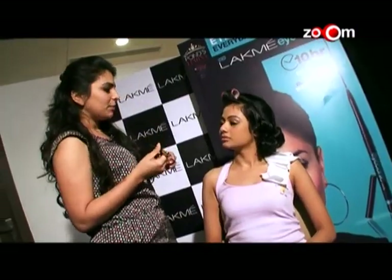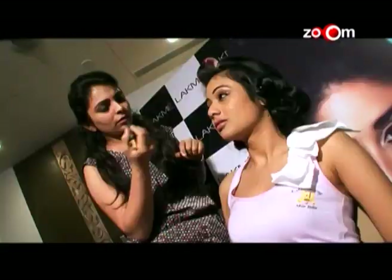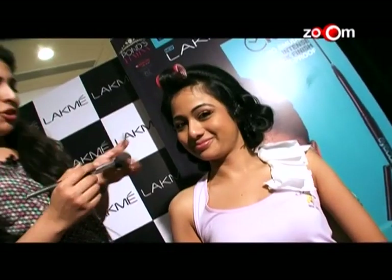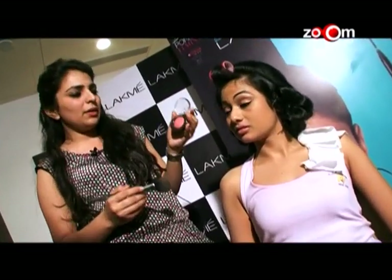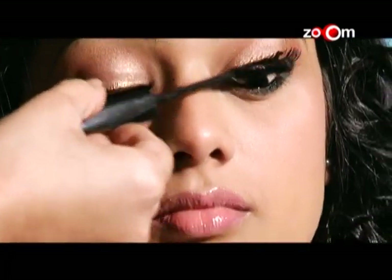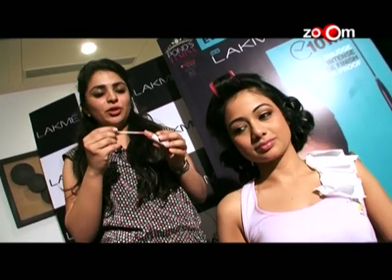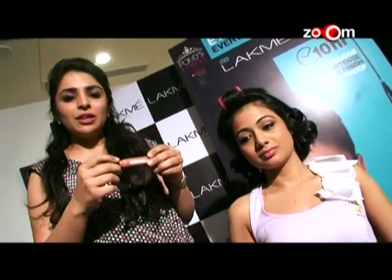For makeup, we start with Lakmé Black Satin Kajal — it is waterproof and avoids kajal bleeding. The blush is from the Lakmé Absolute range, called the Day Blush. Next, a mascara from the Lakmé Iconic range. Finally, we use the Plum and Shine Lit Gloss from the Lakmé Absolute range — a beautiful peachy coral colour.